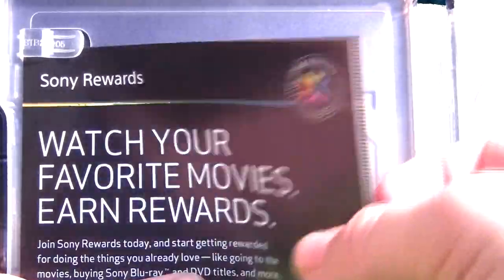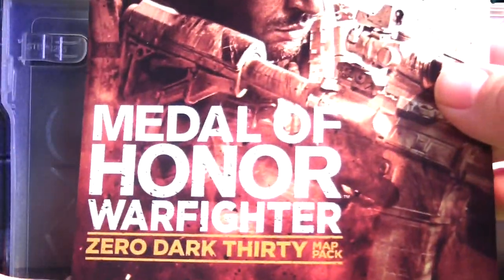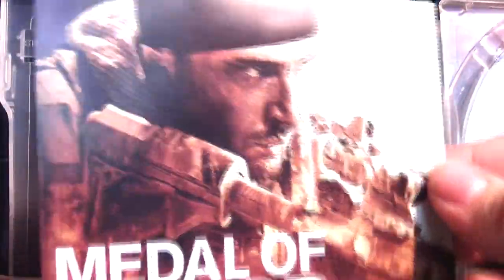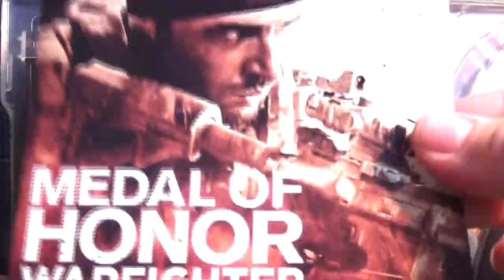Also included is the Sony Rewards points code, and last but not least the Medal of Honor Warfighter Zero Dark Thirty map pack — for PC only. I don't have the game so I'm never going to use this.